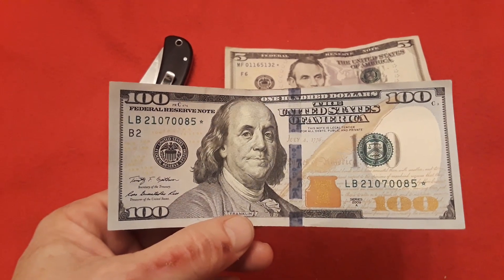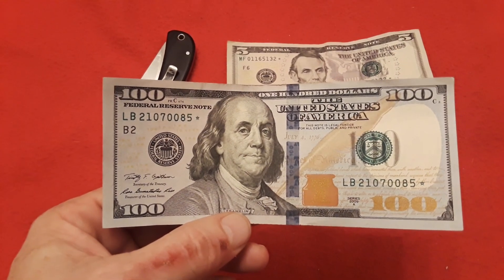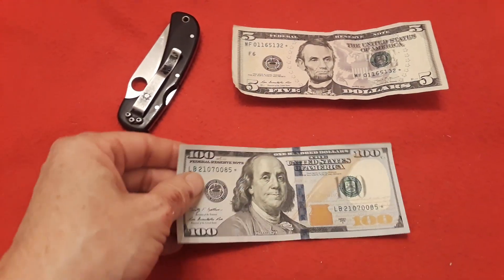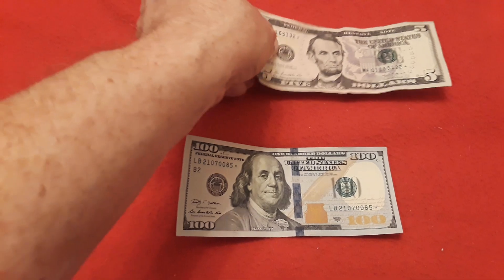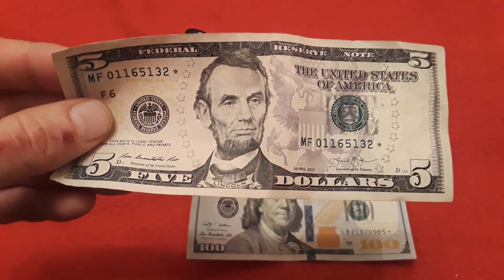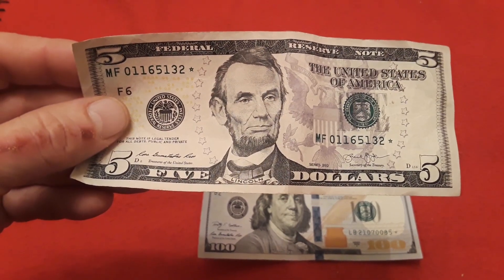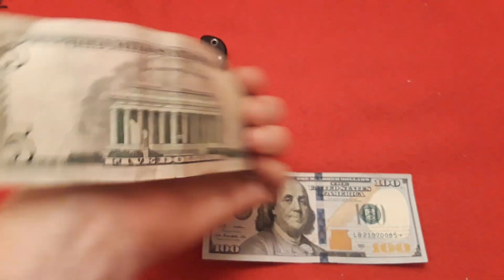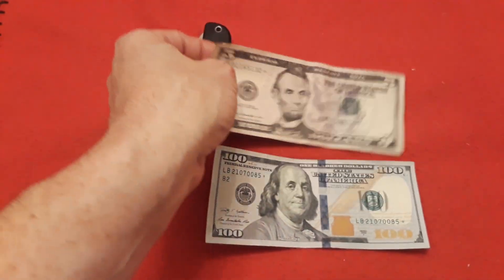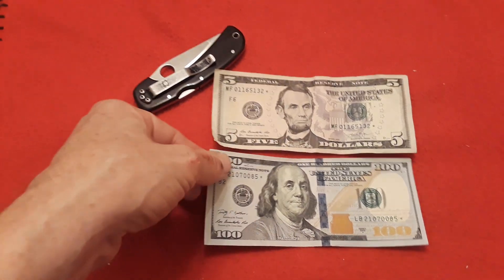I wanted to share this with you guys because it's one of those things — I looked through all my notes, currency, and change and found this when I went to get rent money, and then of course the five dollar star note when I went to 7-Eleven to get something to drink. Still in really good condition — very happy to find those.